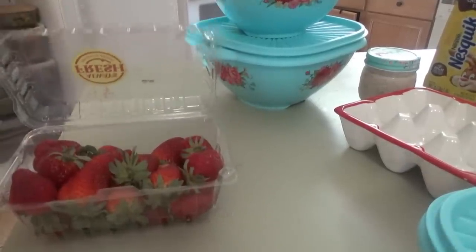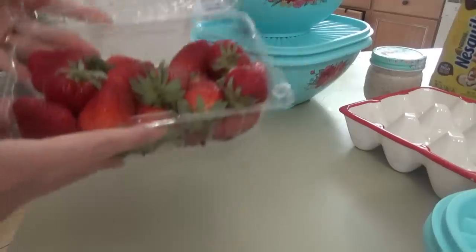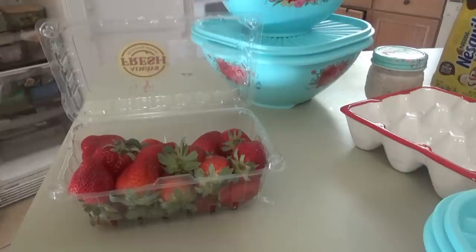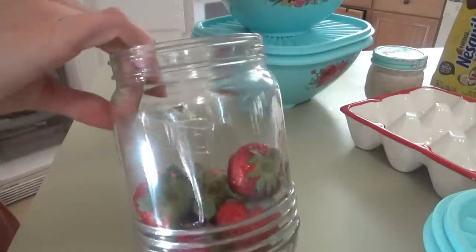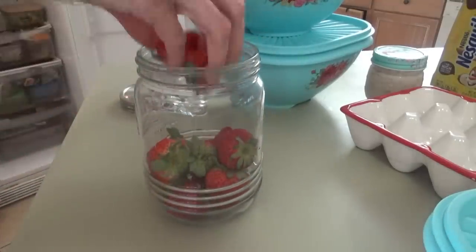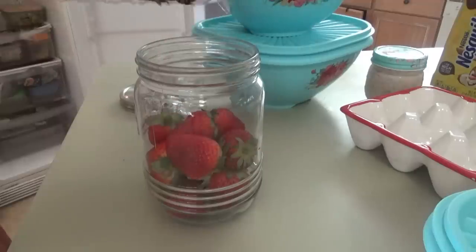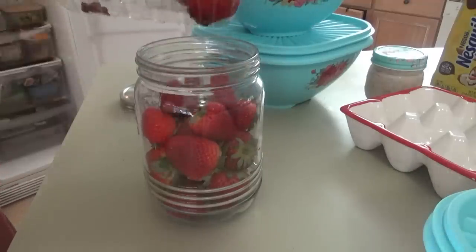Welcome back everybody. We're getting ready to go get groceries and straightening up the refrigerator before we leave. We have this whole pound of strawberries I'm going to transfer to a glass jar real quick. Do y'all hear the chicks out there chirping away? The strawberries keep longer if you put them in a glass jar, and you don't wash them first — you just put them in and wait until you're ready to eat them.